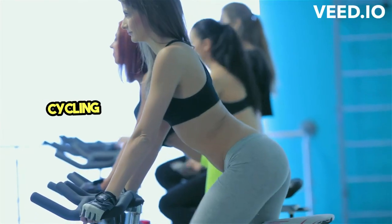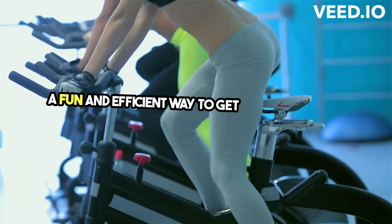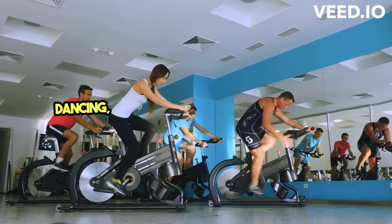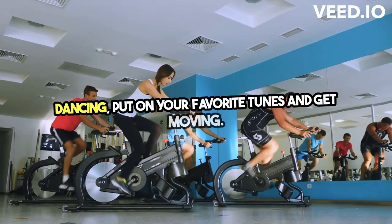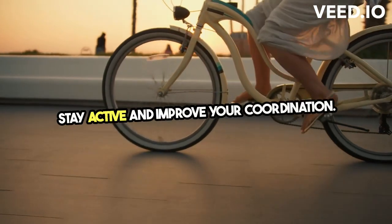Cycling — whether you hit the road or the gym, cycling is a fun and efficient way to get your heart rate up. Dancing — put on your favorite tunes and get moving. Dancing is a fun way to stay active and improve your coordination.